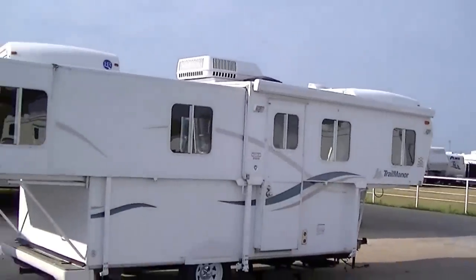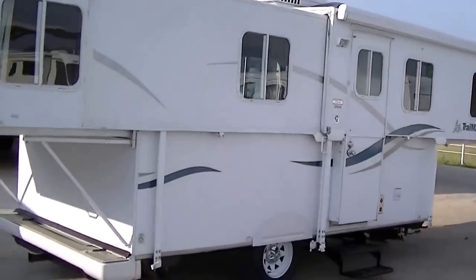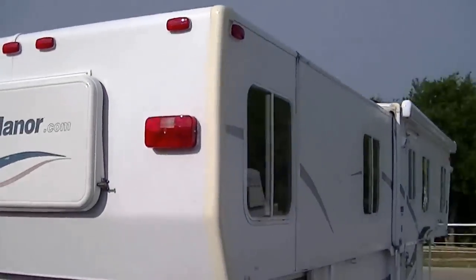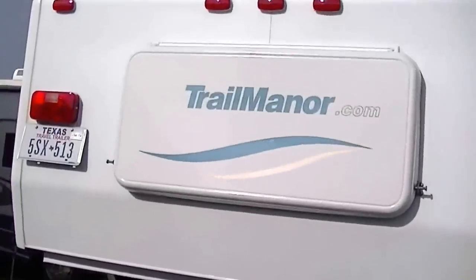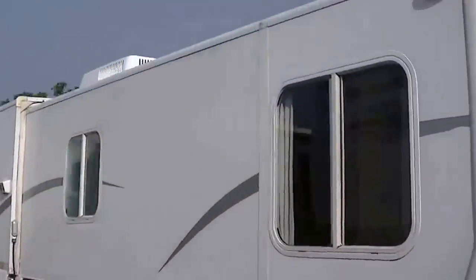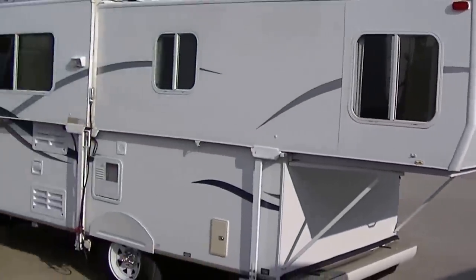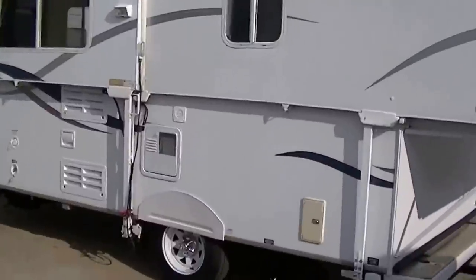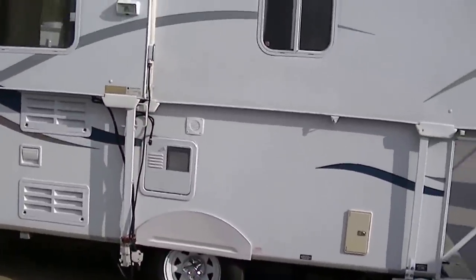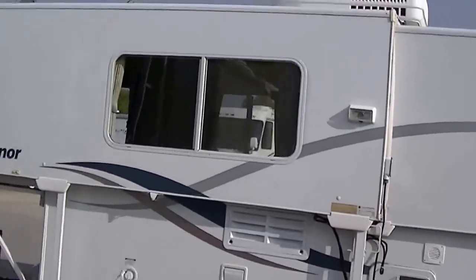A sleek fiberglass exterior so that it's easy to maintain. Light enough to be pulled with the family minivan — this one weighs in completely loaded at just over 4,000 pounds. Nice short wheelbase at 19 feet, yet it opens up to give you the space of a 27 foot.